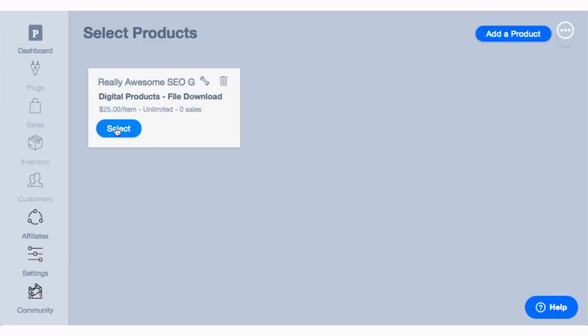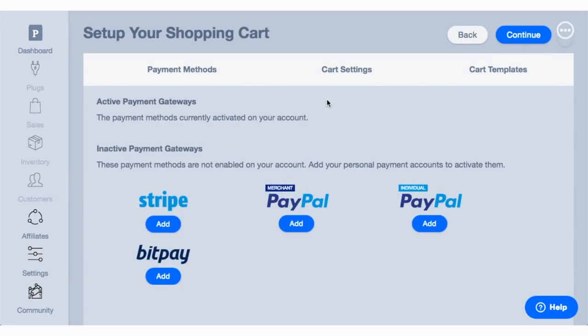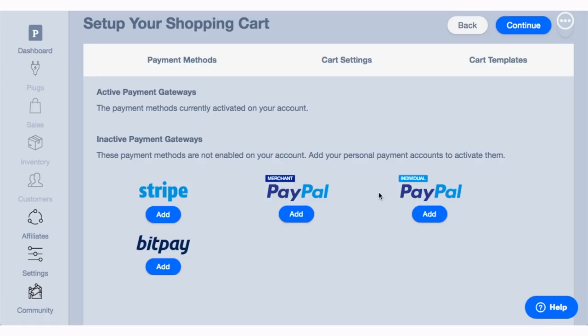Then we'll click on save and set up our shopping cart for this product. As you can see, Plug and Paid works with major payment processors like Stripe, PayPal, and BitPay.